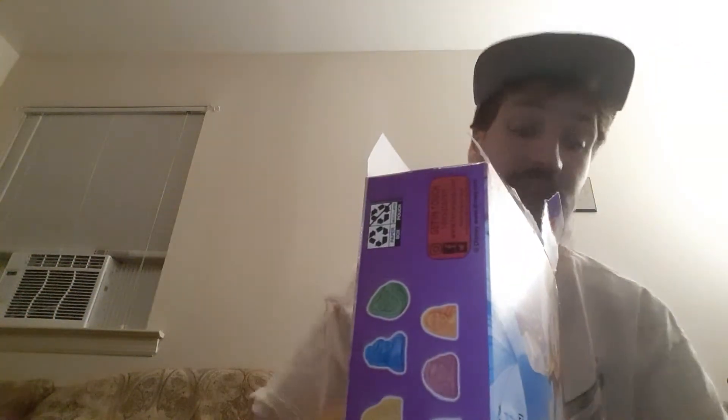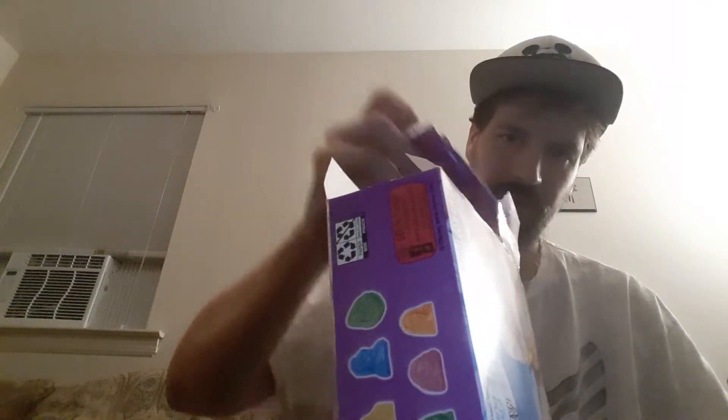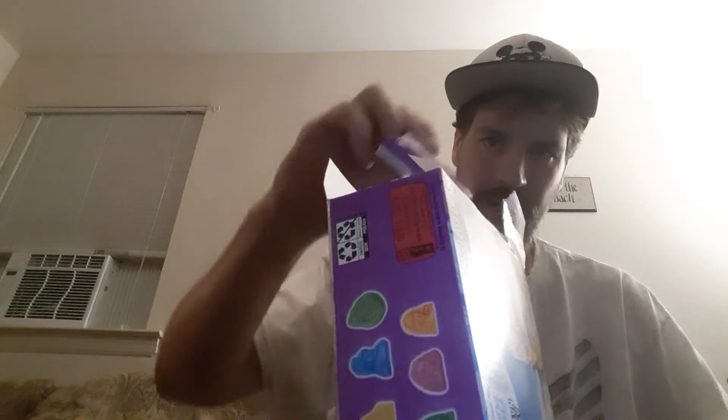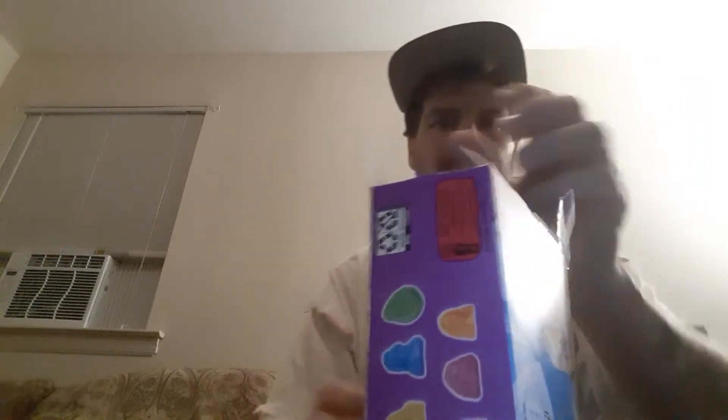Besides manhandling the box open like a monster that I am, let's see how many packages we got right here. That's all of them — I got them all in my hands. Let's see if I was cheating. 1, 2, 3, 4, 5, 6, 7, 8, 9, 10. Perfect.